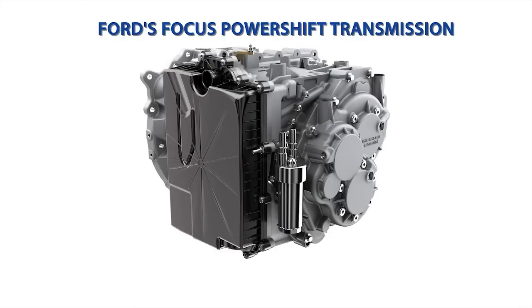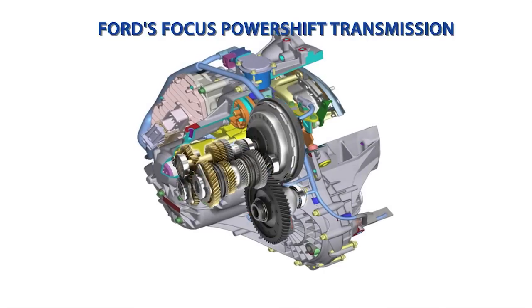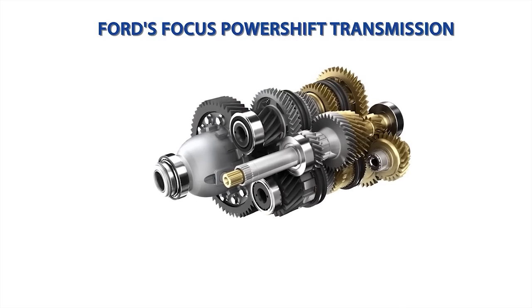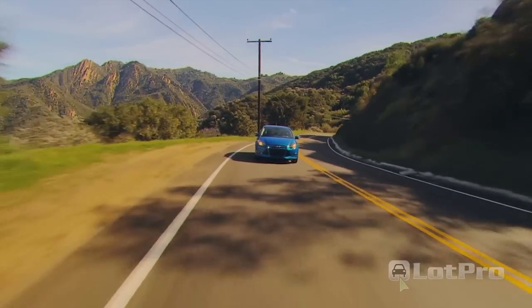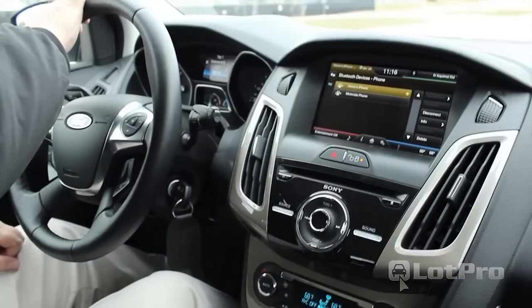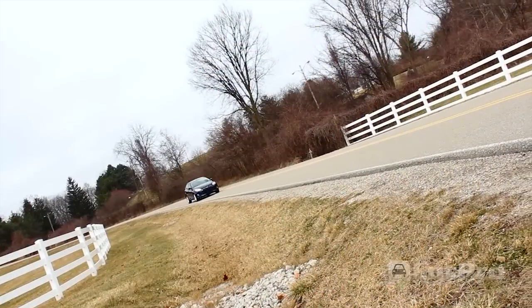If you were to look inside the transmission case, you wouldn't find the torque converter and wet clutches of an ordinary hydraulic one. Instead, the PowerShift consists of two manual transmissions, with one carrying the odd gears 1, 3, and 5, and the other carrying the even gears 2, 4, and 6 plus reverse. The dual clutch unit is considered to be an automatic because the gear changes are controlled by a computer that directs the clutches to engage and disengage while delivering power to the wheels even during gear changes.